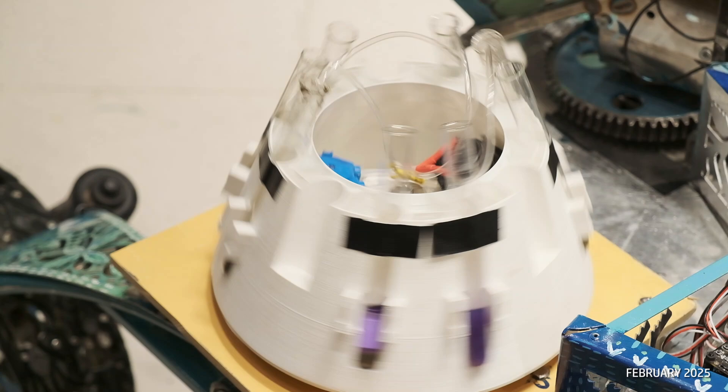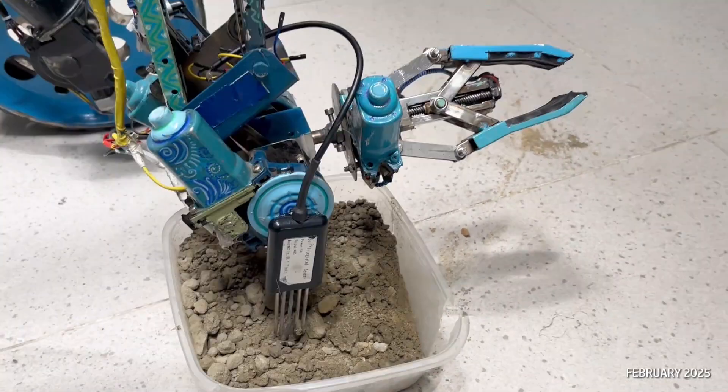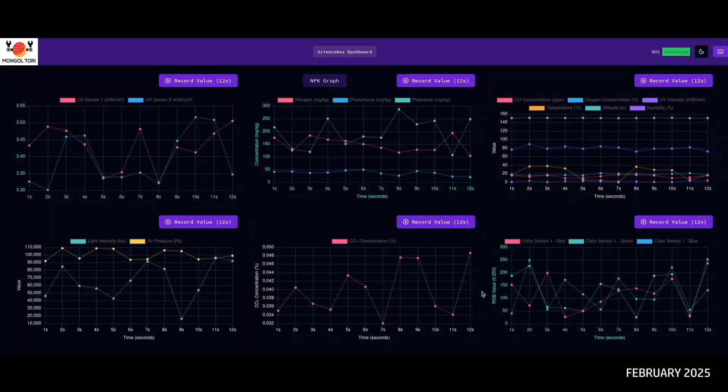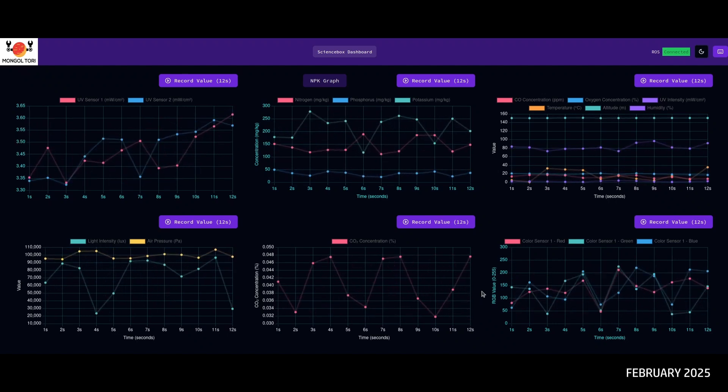A cuvette box with cell slider is present, which ensures quality. A spectrophotometer is used to measure the mineral concentration of the sample. Results are ensured by a combination of other sensors for atmospheric analysis — including carbon dioxide, air pressure, carbon monoxide, temperature, humidity, and light intensity.